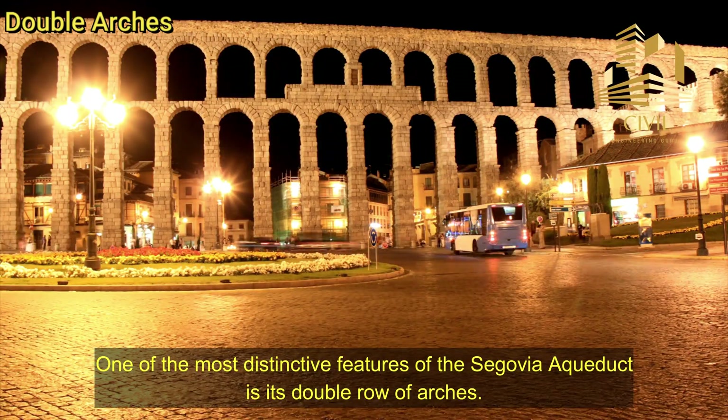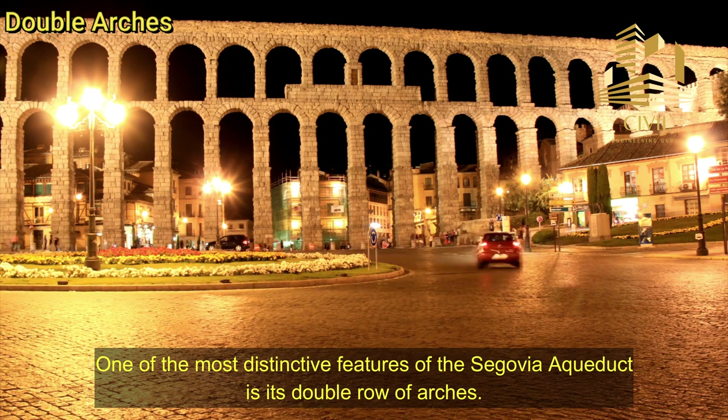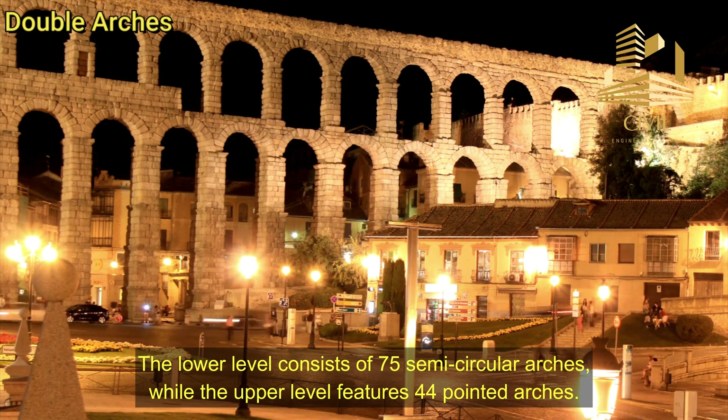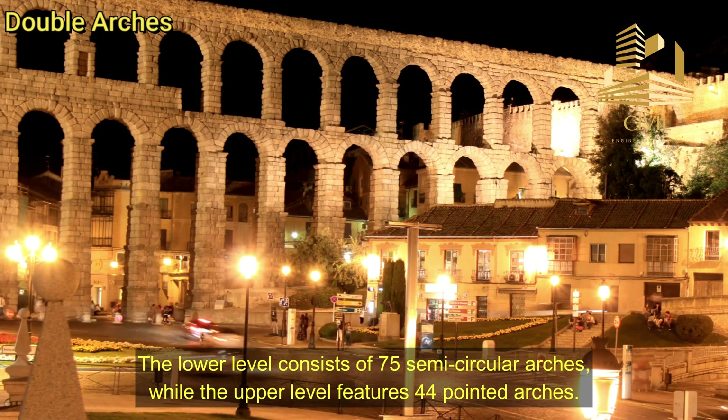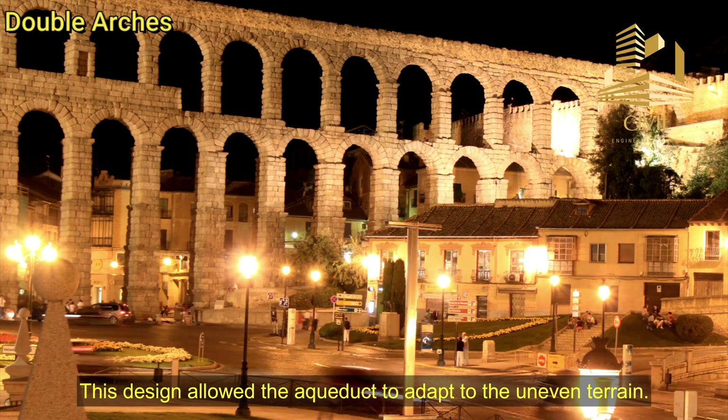Double arches. One of the most distinctive features of the Segovia aqueduct is its double row of arches. The lower level consists of 75 semicircular arches, while the upper level features 44 pointed arches. This design allowed the aqueduct to adapt to the uneven terrain.